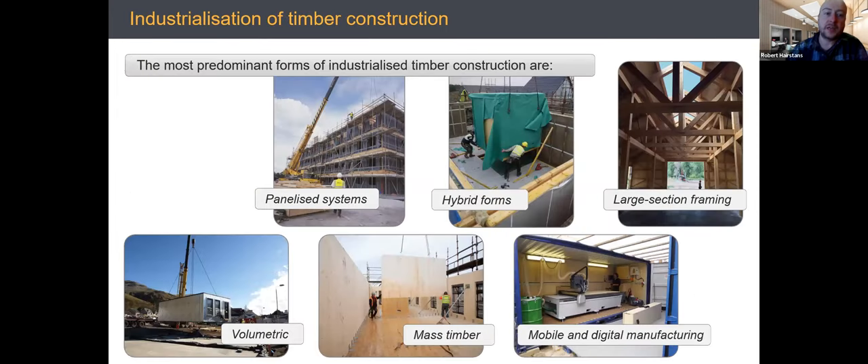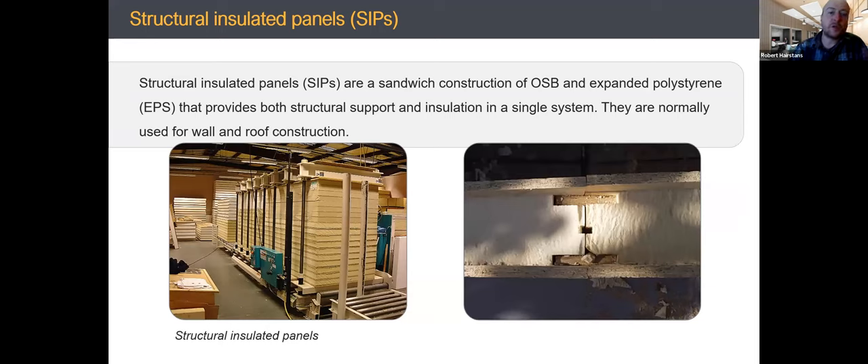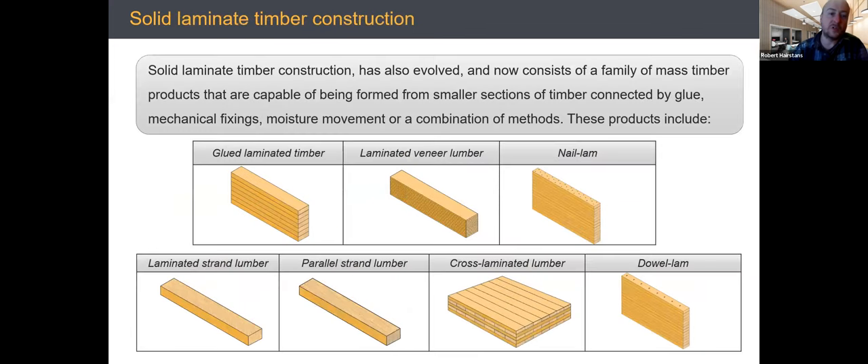With digital design you can get a larger degree of vertical integration — calling off materials from a vendor to feed the process. There's a full range from panelized systems, hybrid forms, large-section framing, volumetric, mass timber, and mobile and digital manufacturing. A myth to bust: SIPs (structural insulated panels) are not the same as timber frame construction. In SIPs, foam is bonded to OSB to create a rigid product providing racking performance and the ability to carry line loads.